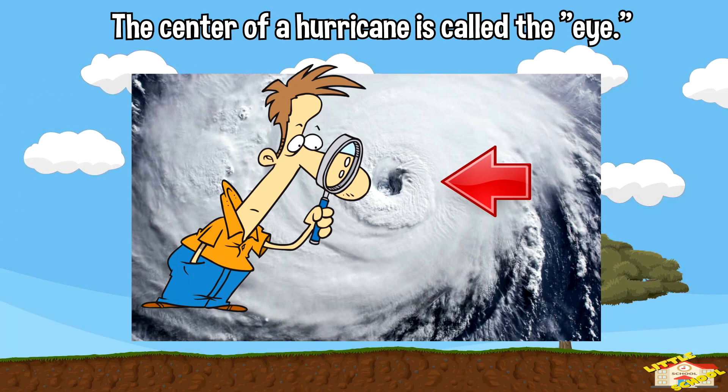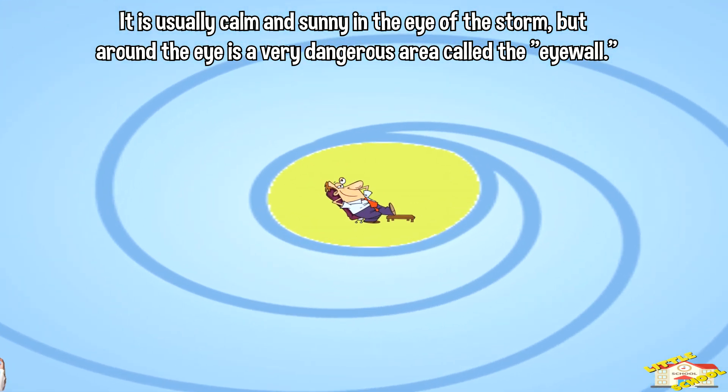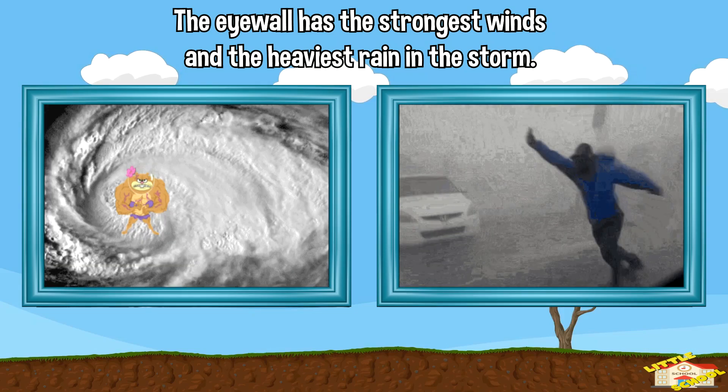The center of a hurricane is called the eye. It is usually calm and sunny in the eye of the storm, but around the eye is a very dangerous area called the eye wall. The eye wall has the strongest winds and the heaviest rain in the storm.